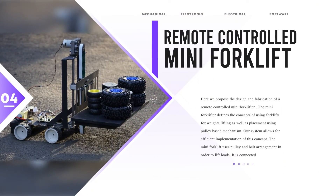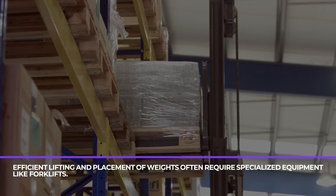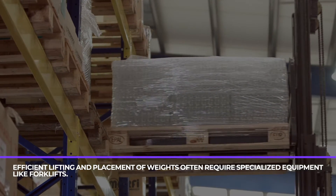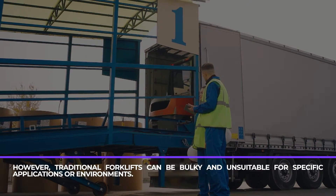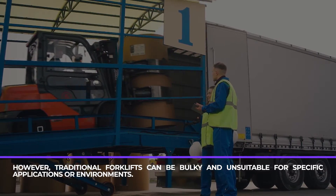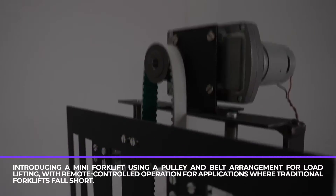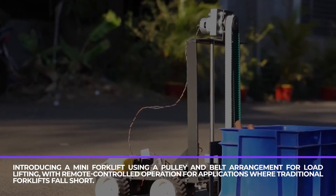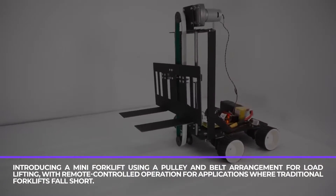Remote Controlled Mini Forklift. Efficient lifting and placement of weights often require specialized equipment like forklifts. However, traditional forklifts can be bulky and unsuitable for specific applications or environments. Introducing a mini forklift using a pulley and belt arrangement for load lifting with remote control operation, for applications where traditional forklifts fall short.